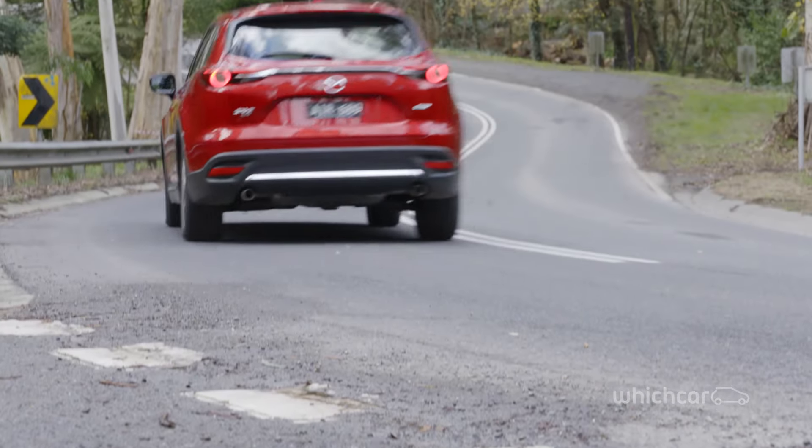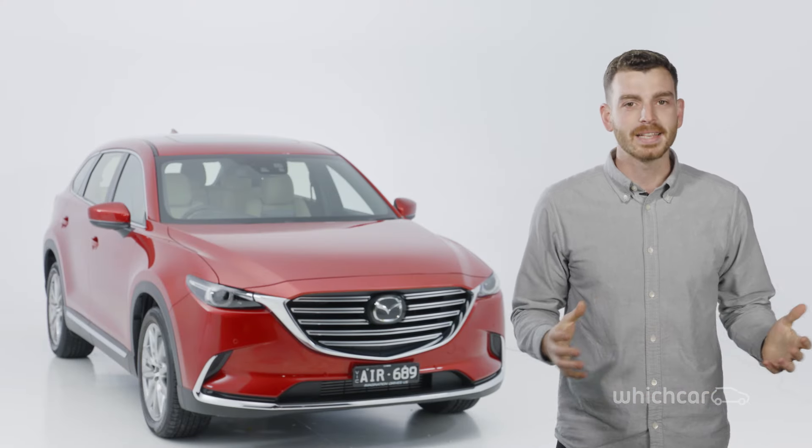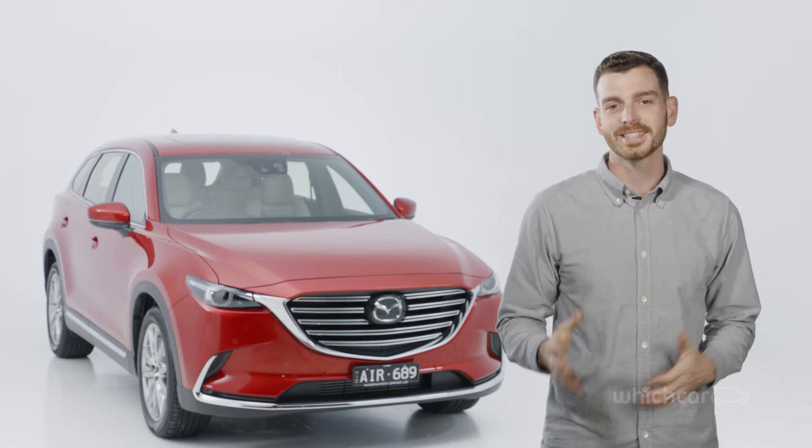The new Mazda CX-9 really moves the game forward from the old car and sits at the pointy end of its segment. Mazda has built a classy and effective family hauler that will be loved by parents and kids alike.